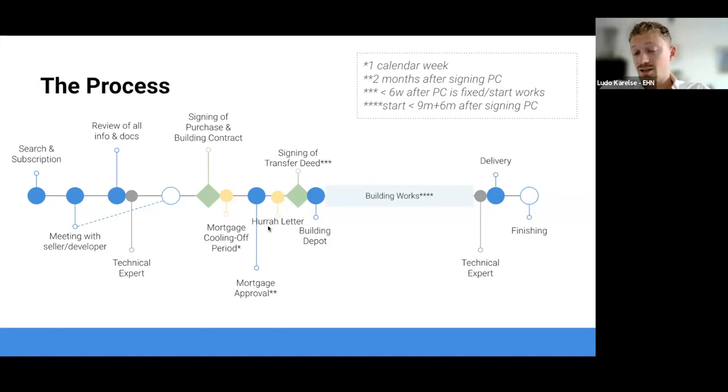We have a step called the hooray letter. For the building to actually move forward, the developer needs to meet certain requirements - 70% of the entire project needs to be sold, all permits from the municipality need to be in, and if there's ground lease, that has to be granted. Once all those requirements are met, everyone receives a hooray letter, meaning the project can actually start moving forward with building.